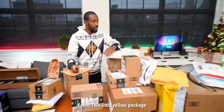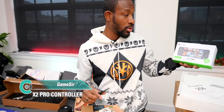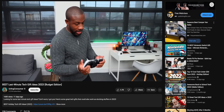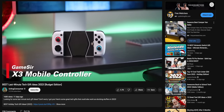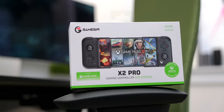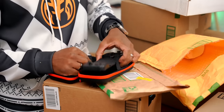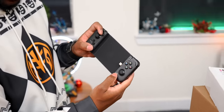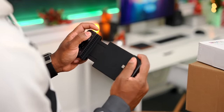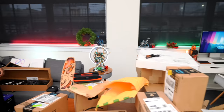Kevin picks the GameSir X2 Pro — officially licensed by Xbox. It includes one month of Game Pass Ultimate, works on Android via USB-C, and has extra buttons in the back. You throw your phone in and you've got yourself an Xbox controller with some bonus inputs. GameSir makes pretty legit phone controllers.